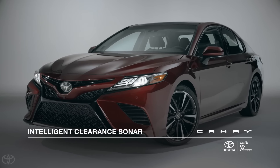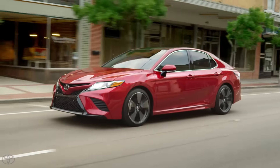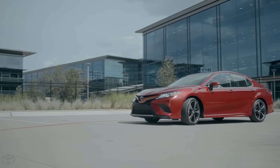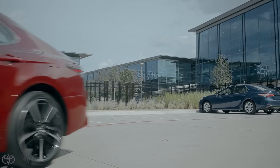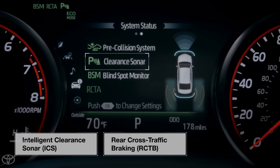This is the all-new 2018 Camry. This jaw-dropping new sedan comes loaded with high-tech driver assistance and safety features. In this video, we'll take a closer look at one in particular: the new Intelligent Clearance Sonar, or ICS, with rear cross-traffic braking.